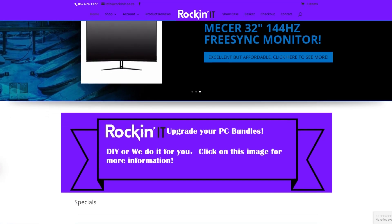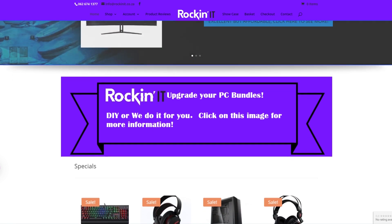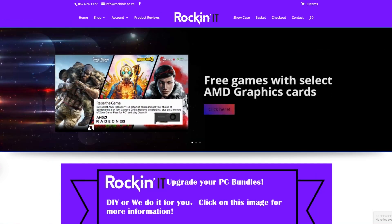Thanks to RockinIT for making this video possible. They offer all sorts of parts based in South Africa, so wait to the end of the video or check the link in the description to learn more.